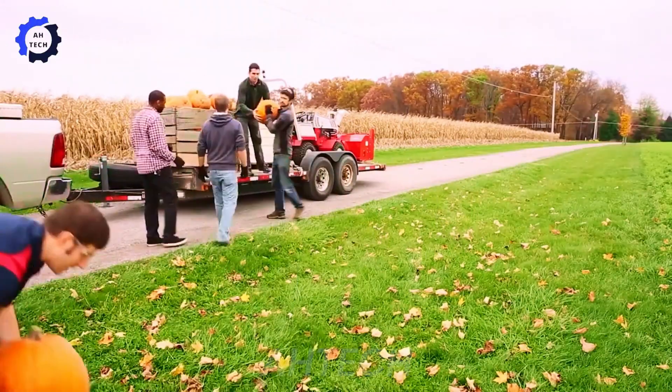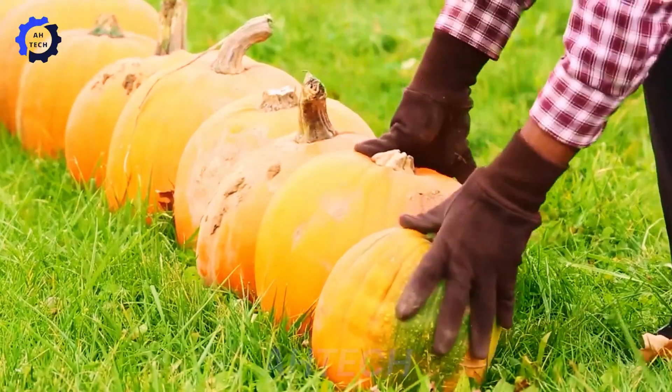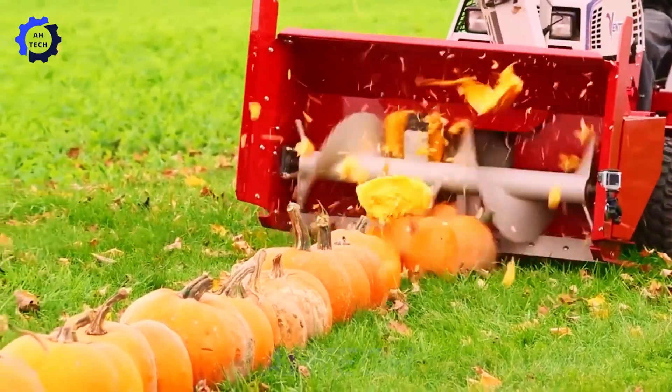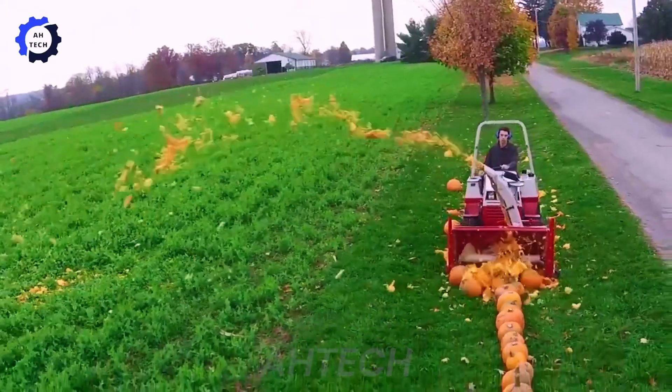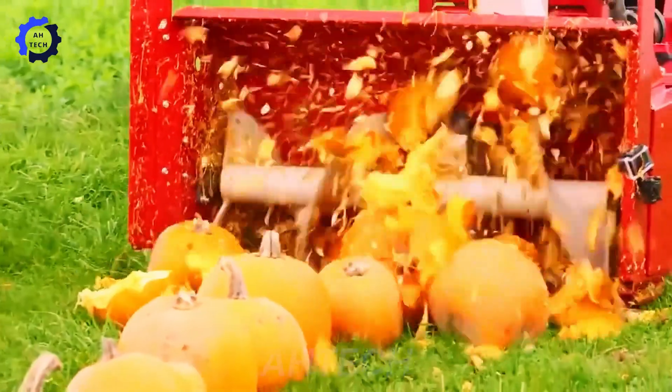100 pumpkins are waiting for their grand debut for Halloween, crafted with precision in the USA. This magical agriculture technology easily clears the way, transforming the approaching winter into a festive scene strewn with pumpkins.